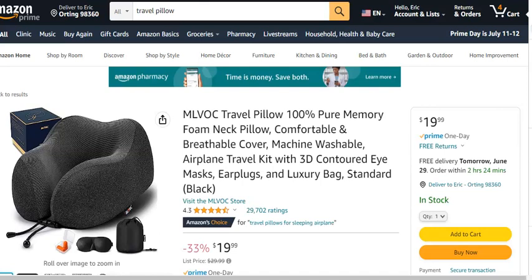The next product I recommend is a good neck pillow. Think about it — if you've got a blanket, a scarf, and a beanie, and you're laying your head back, you don't really want to be resting on the chair; that's not going to be comfortable for your neck. Get yourself a quality neck pillow. As of the making of this video, this one has over 29,000 ratings with 4.3 stars — that means lots of people have bought it and liked it. I'll put the link down below.